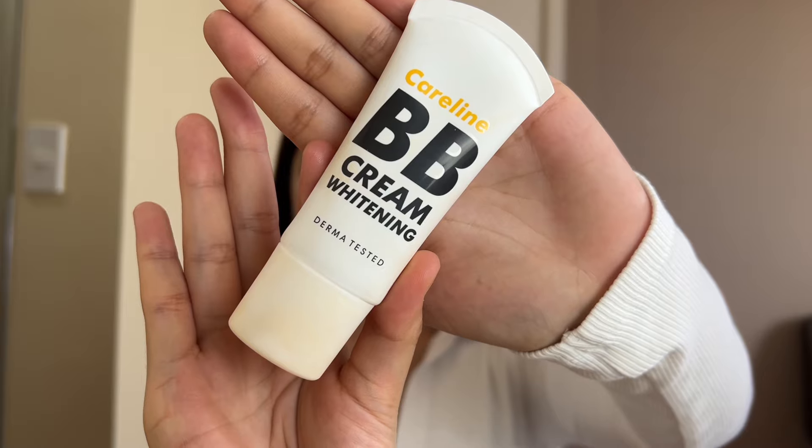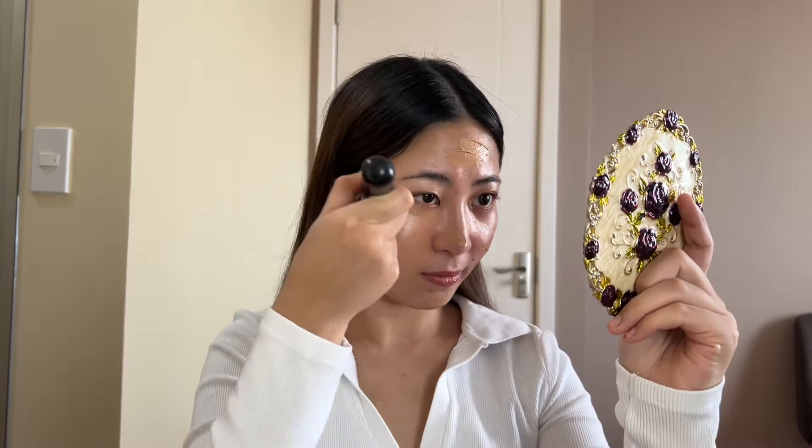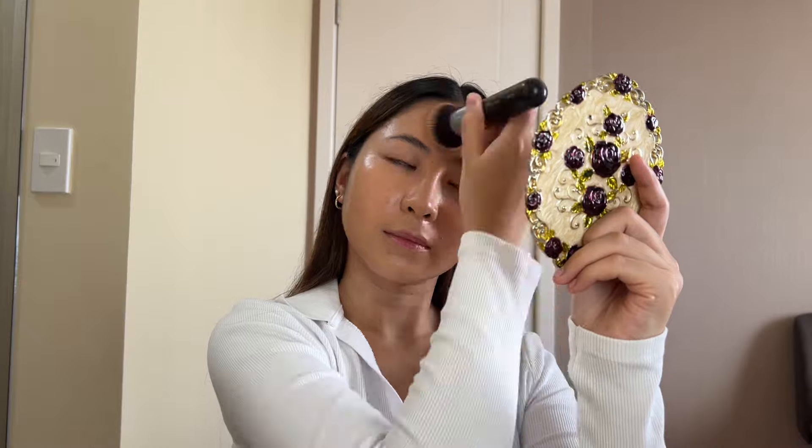Before anything else, we have to start off with a good base. Otherwise, it won't look as good. After you moisturize your face, you can use this BB Cream by Caroline, which is only 99 pesos. What I love about this is that you don't have to use concealer afterwards because look at that coverage. But of course, it's still totally up to you — you can still use concealer after.